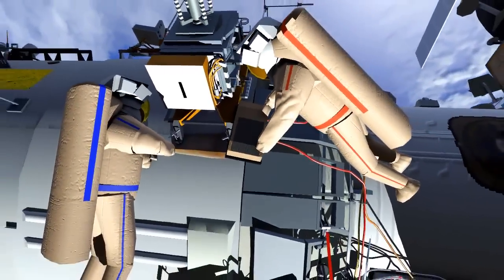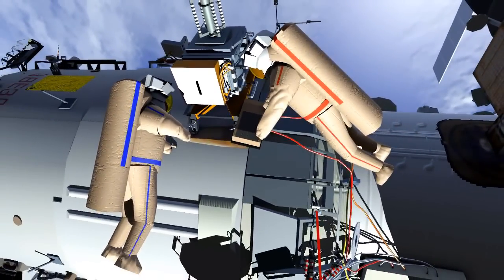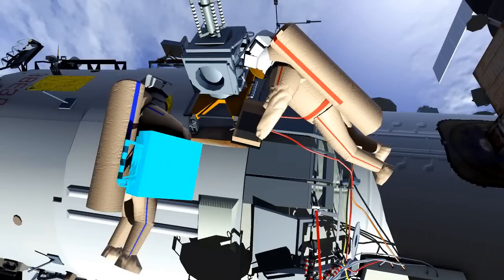They will close the MLI cover, stow the connectors to Expose-R, and put the protective cover on Expose-R. Then they will remove Expose-R from the universal work platform and stow it on Sergei.